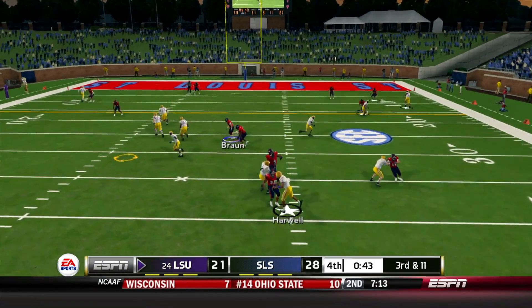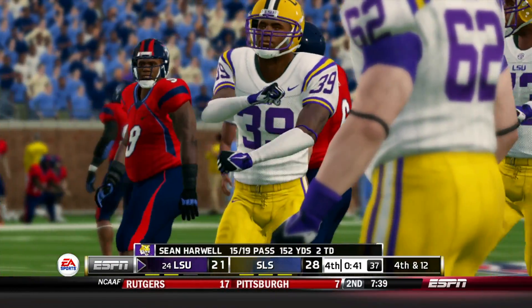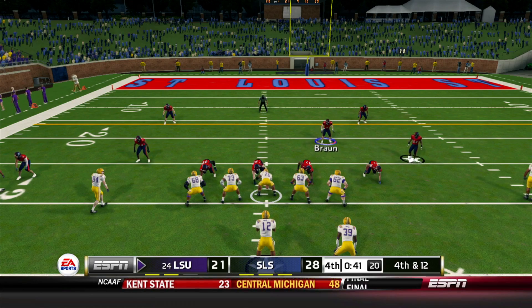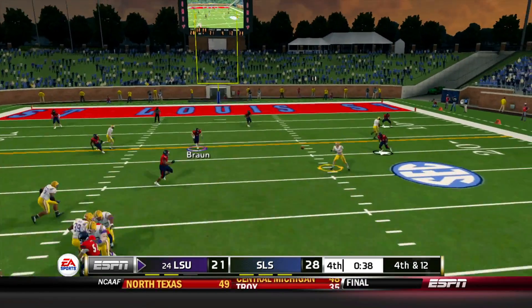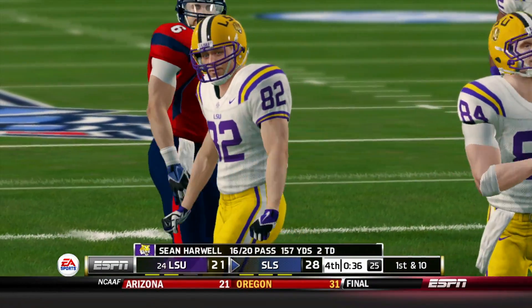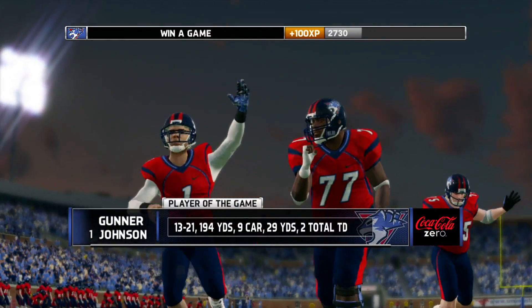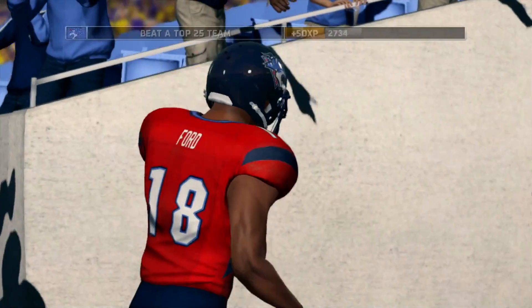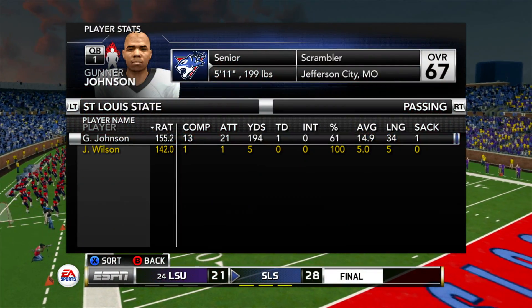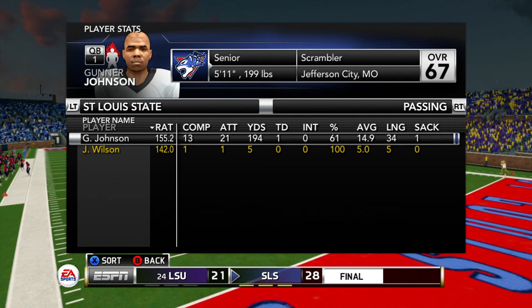Third and 11 — another screen pass to Johnson, Braun stops it for a loss of 1. Fourth and 12 — one more stop and this game is over. Harwell runs his receiver in motion, goes to Darryl Ball — and that one will be the game. We stopped the 6'7" talented quarterback Sean Harwell. We did our thing on offense, did not turn the ball over. The Rivercats remain undefeated in SEC play after taking on LSU.